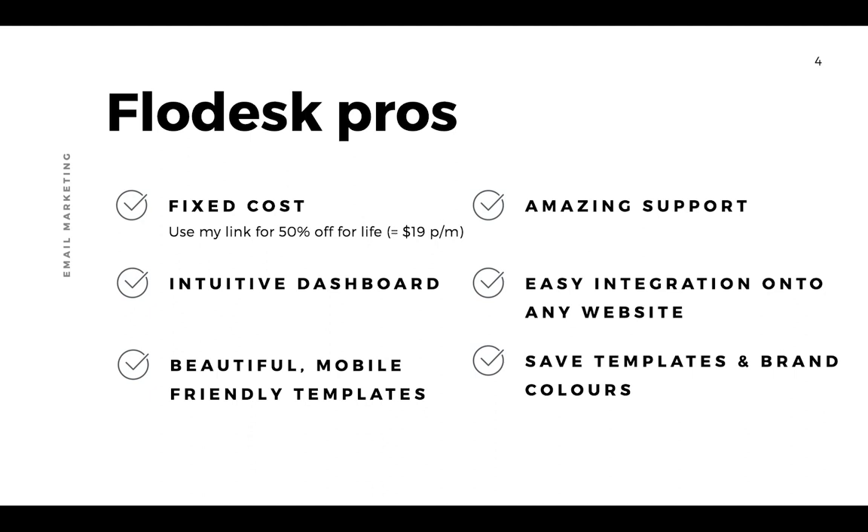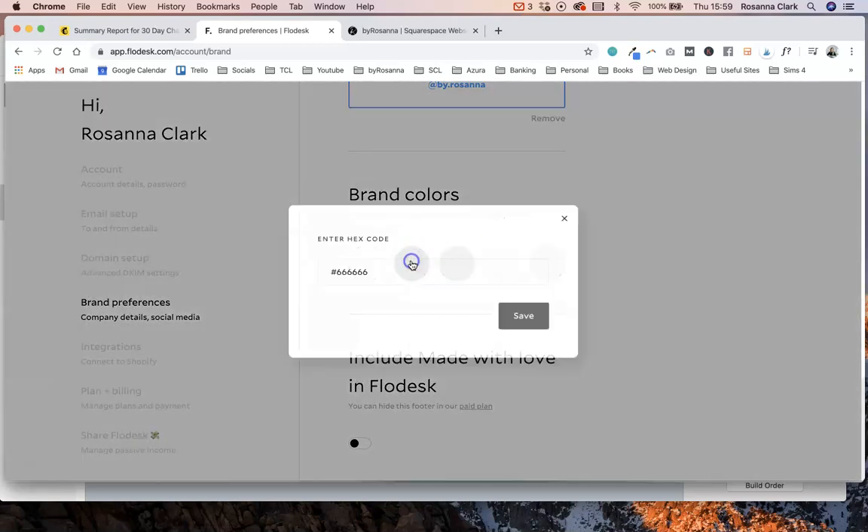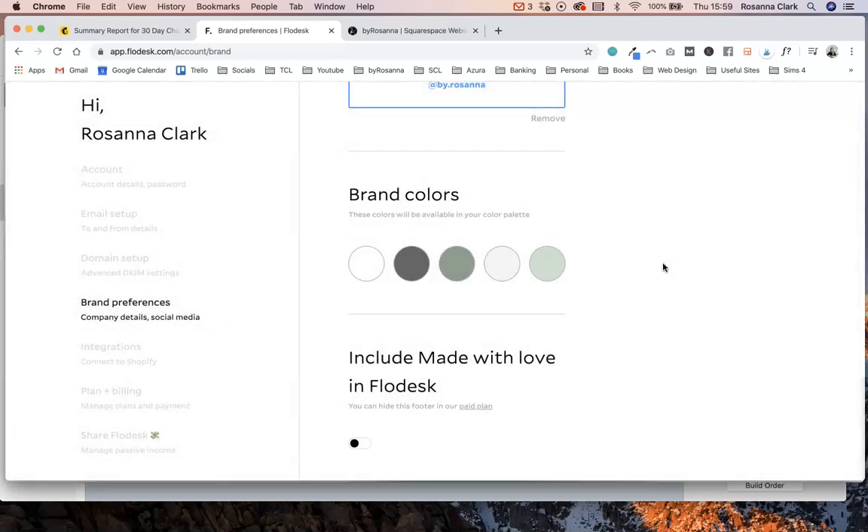Just like MailChimp, you can save email templates you've created in Flodesk and use them over and over again. But what I really love about Flodesk is that you can go into your account settings, set up your brand colour palette, and paste in your hex codes. This appears in all your email template builders and form builders, so you don't have to keep going back to find your colour codes every time — they're right there on the side ready for you.